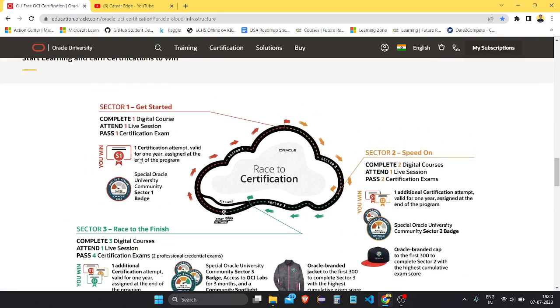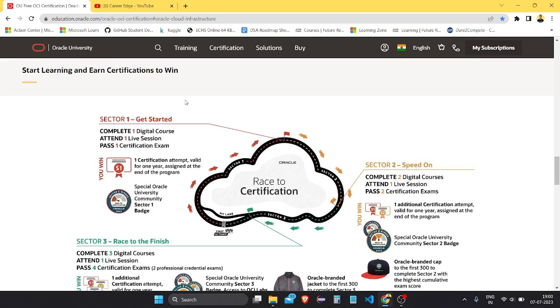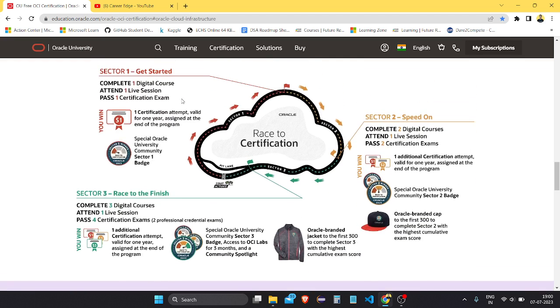One more thing I want to show here is what Oracle is now doing. There is a 'Start Learning and Earn Certifications to Win' program. Here you can see how this whole program works and how you can get free certifications.